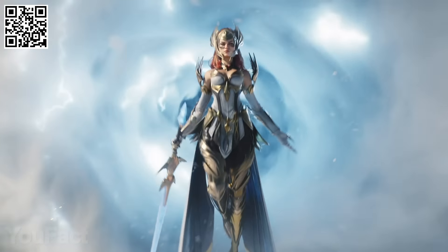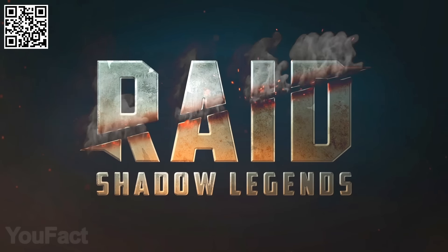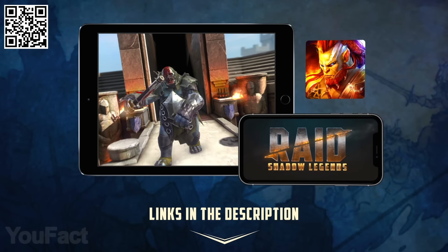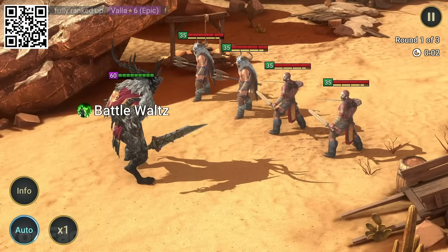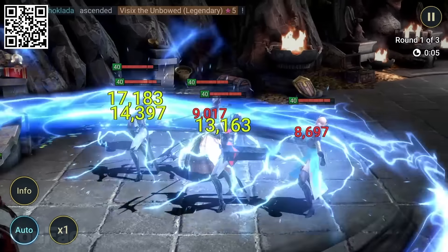We love sharing cool things — be that an awesome gadget or an epic game that you can play on your PC, phone, or tablet no matter the platform. Just like Raid Shadow Legends. This fantasy world is growing bigger than ever, so check out the link in the description and hit the download button, or just scan the QR code on the screen.